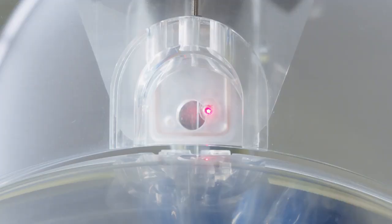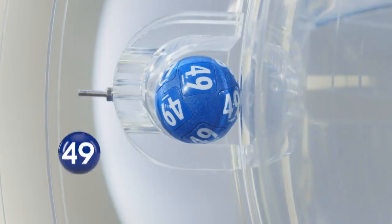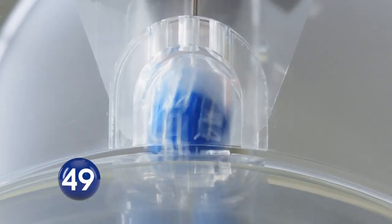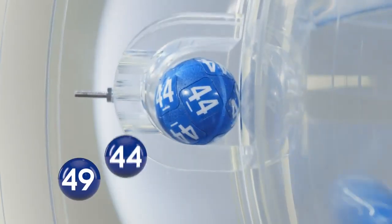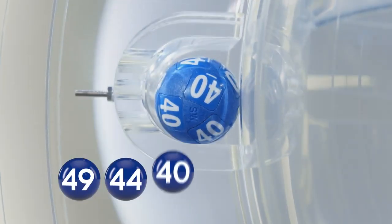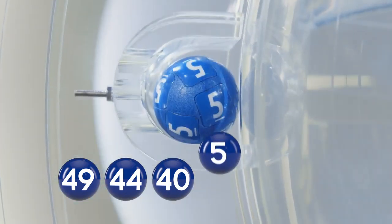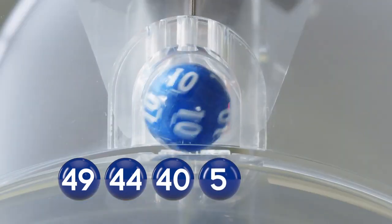And your first ball: 49. Your second ball: 44. 40. The fourth ball: 5. Your fifth ball tonight: 10.